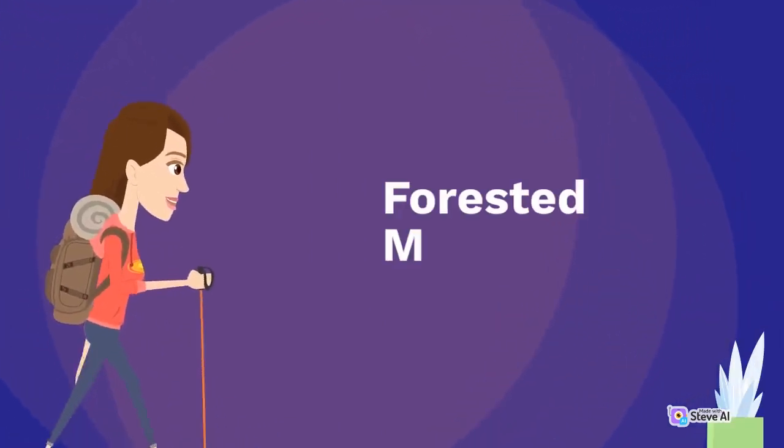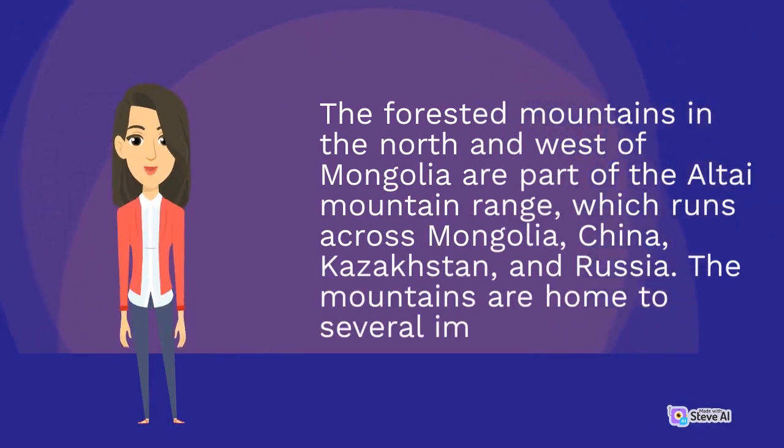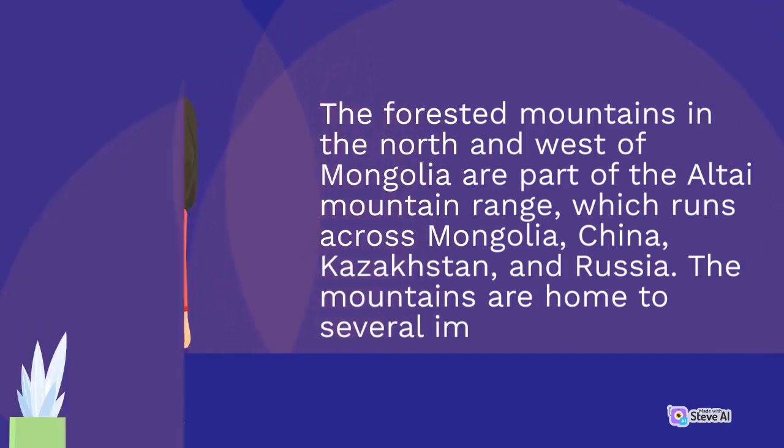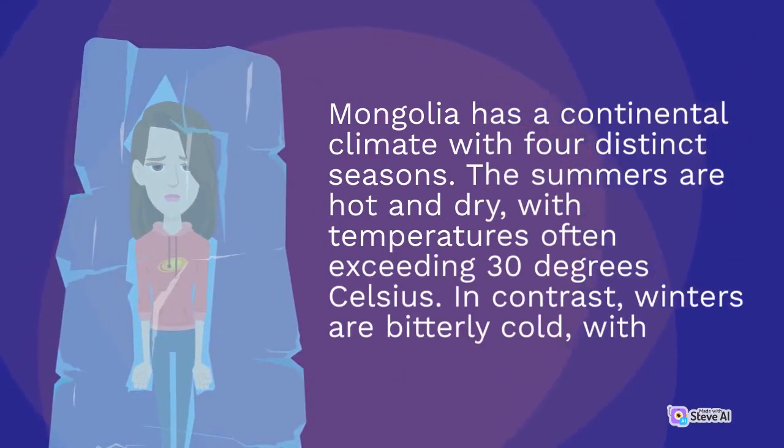The forested mountains in the north and west of Mongolia are part of the Altai Mountain Range, which runs across Mongolia, China, Kazakhstan and Russia. Mongolia has a continental climate with four distinct seasons. The summers are hot and dry, with temperatures often exceeding 30 degrees Celsius. In contrast, winters are bitterly cold.